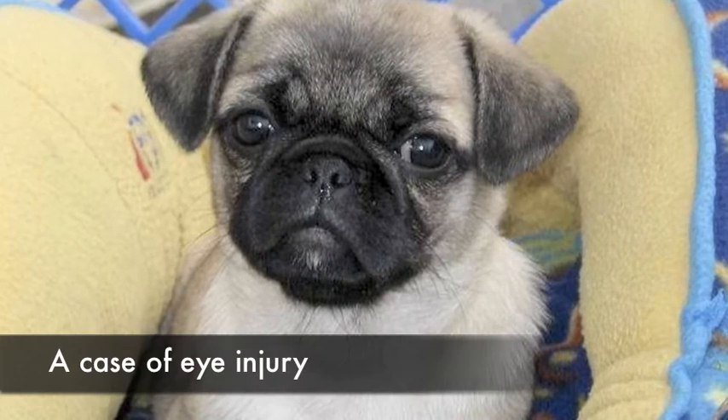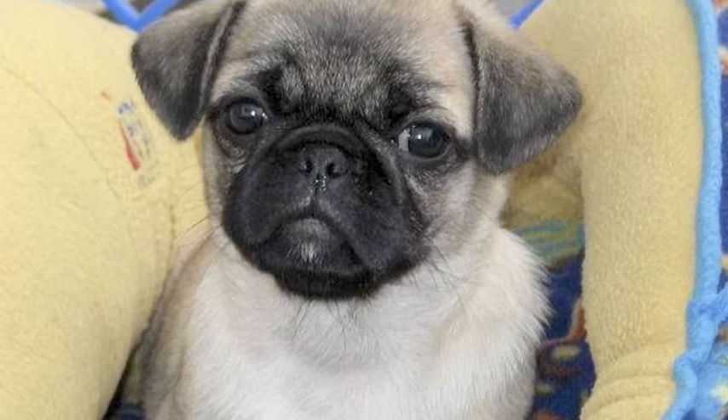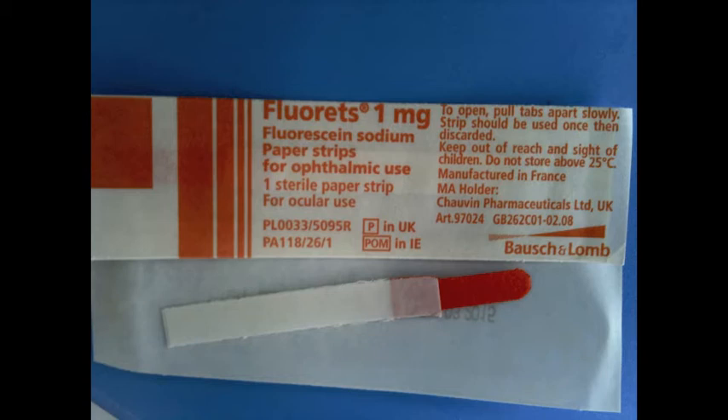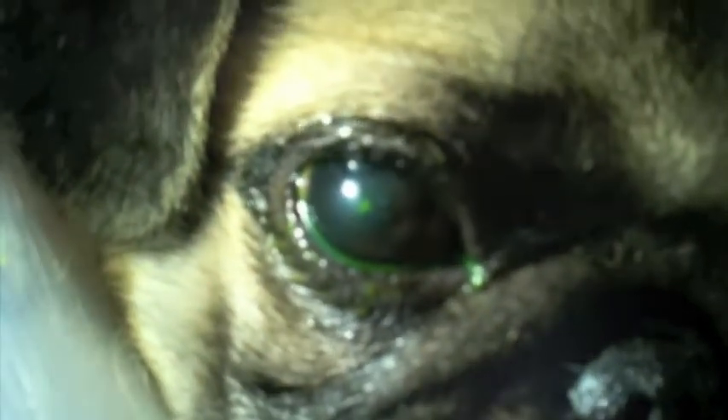This dog was brought in to Topayo Vets because he was scratching at his eyes and they started tearing. From a distance his eyes look healthy, but why would he be scratching so much? This is a fluorescent stained eye test used to detect the presence of eye ulcers in the cornea. The orange dye from the eye strip will stain any existing eye ulcers green. The dye is placed in between the eyelids — look closely, there is a green dot that has been stained by the fluorescent test. There is definitely an eye ulcer in this dog's eye.